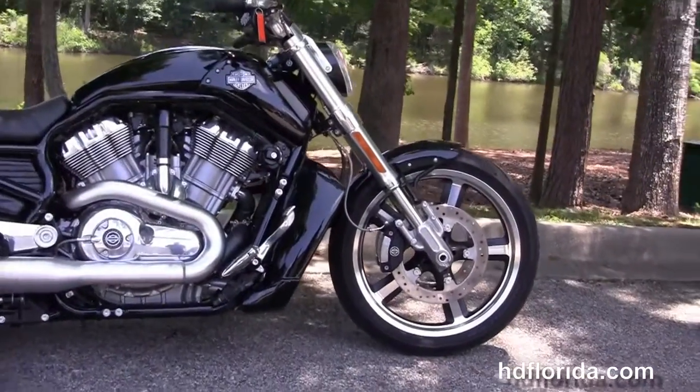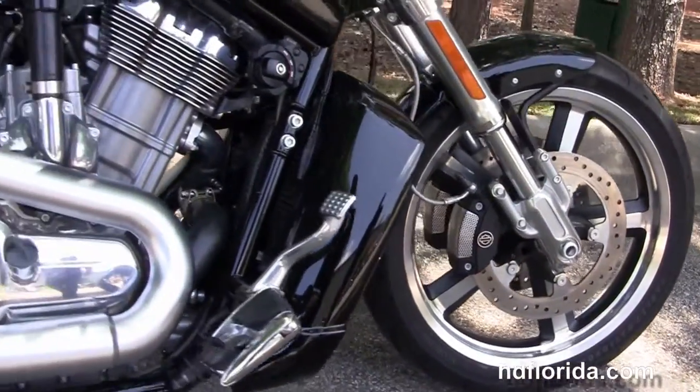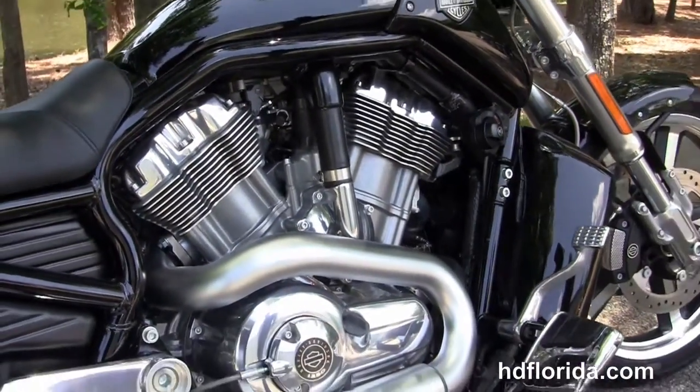This V-Rod Muscle is in vivid black and starts out front with the inverted front forks, the contrasting 5-spoke mag wheels, floating rotors and 4-piston Brembo calipers.